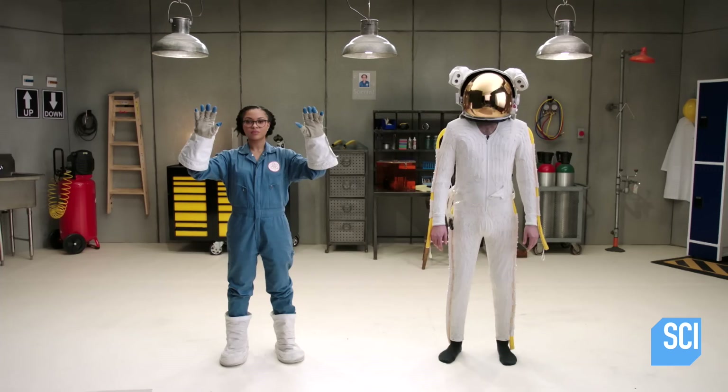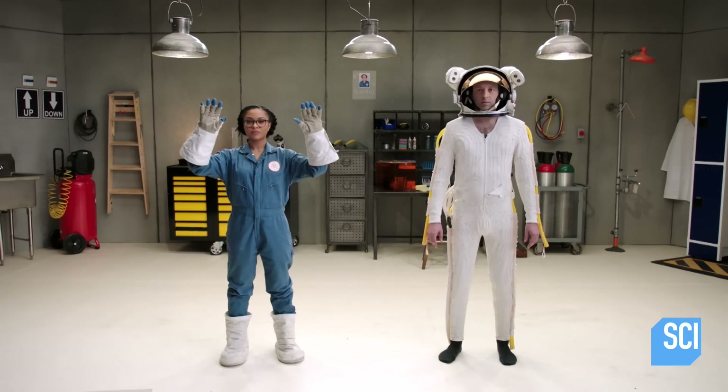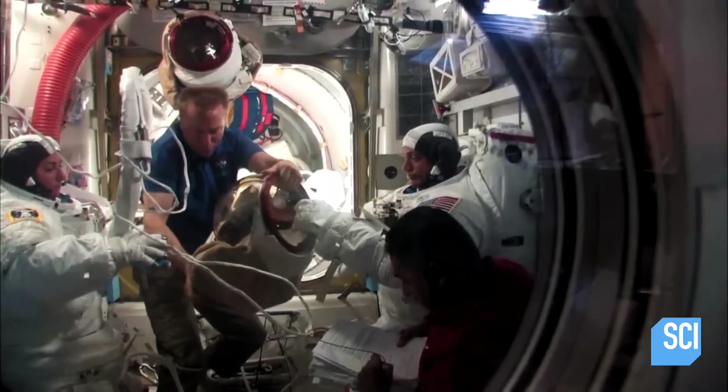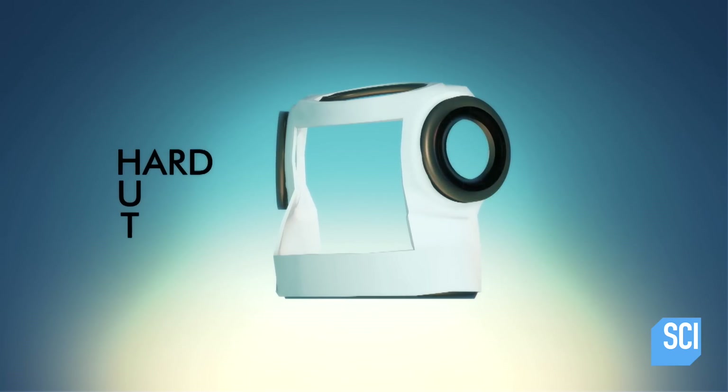With only two EMUs on the International Space Station, the spacesuits have to be shared. So they have different sizes — medium, large, extra-large. They can be reconfigured and are designed to accommodate 95% of astronauts. The main suit is comprised of the HUT, which stands for hard upper torso, and the lower torso.